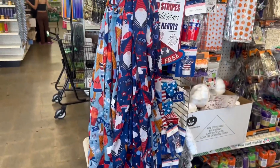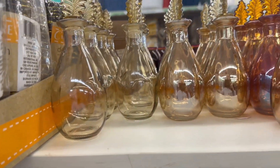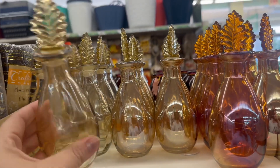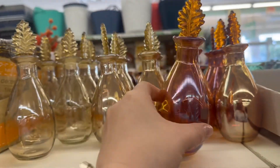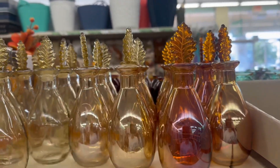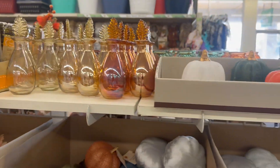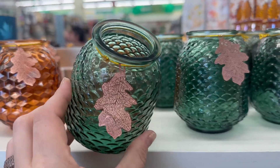Over here I see something new I've never seen before — so pretty! Look at these with a little leaf on top. And over here they've also got tea light holders — these are gorgeous, look at the colors on them. That would make a beautiful centerpiece.